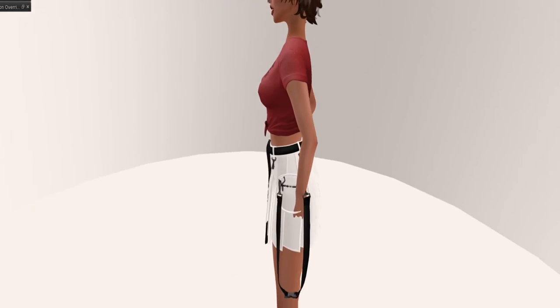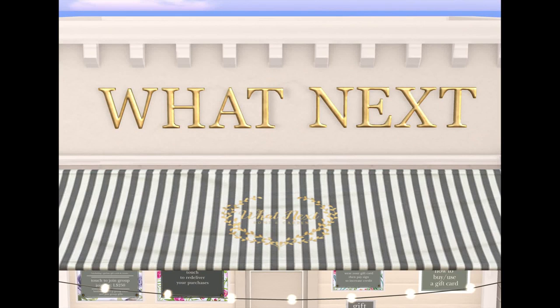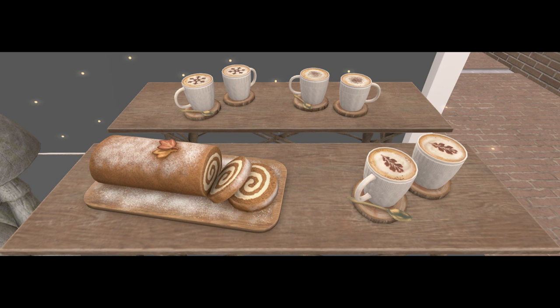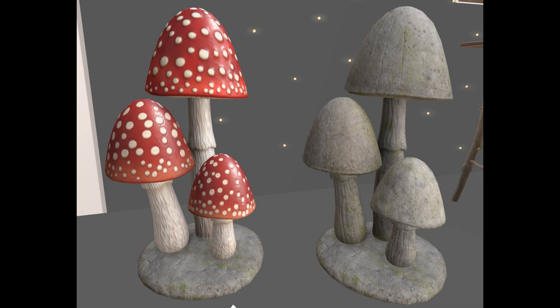Final store is What's Next, and they did a great job this time. They brought us some lovely garden toadstools with texture changes, and this fabulous pumpkin loaf, which I fell in love with and I'm getting. Unfortunately I don't have a garden and won't have a place to put them, but I love them — they're such cute sculptures.